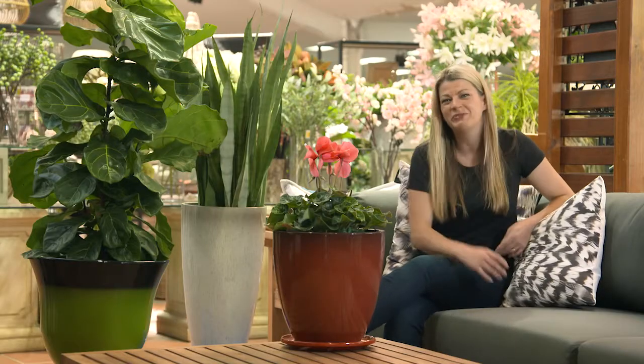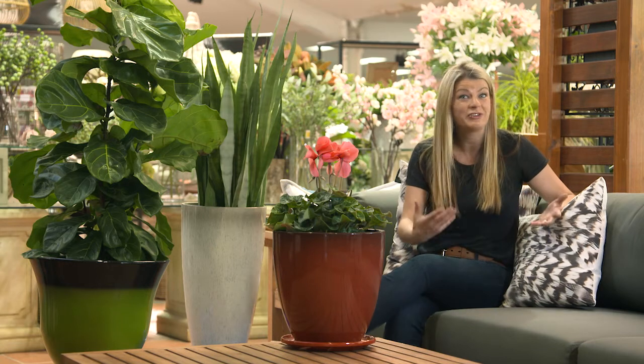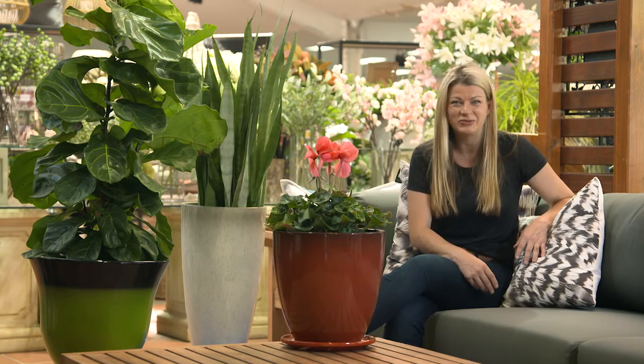The right plant and pot combinations can really bring life to your indoor areas and you can create different moods with different planting options. Because these pots are so easy to move around, it's nice to be able to chop and change your displays from season to season.